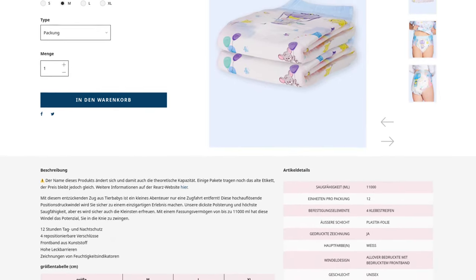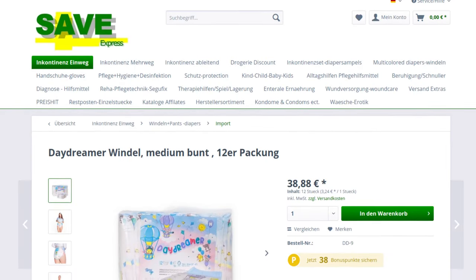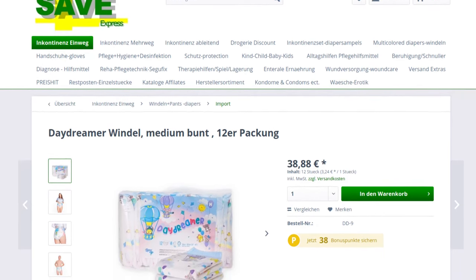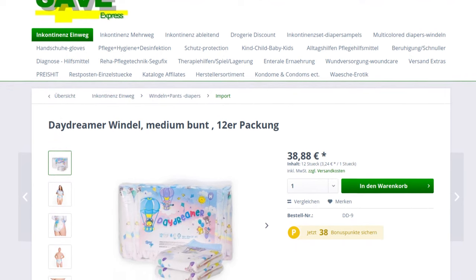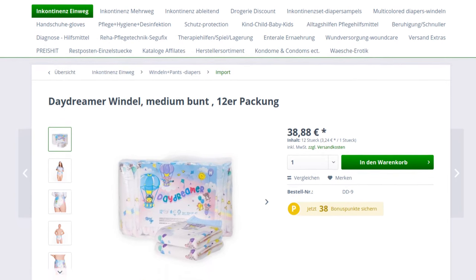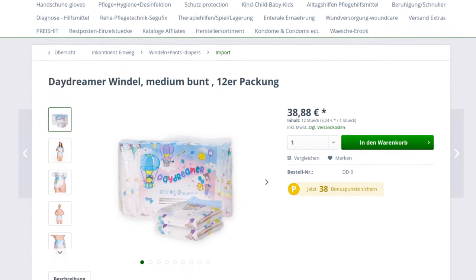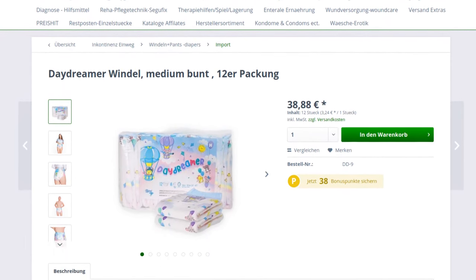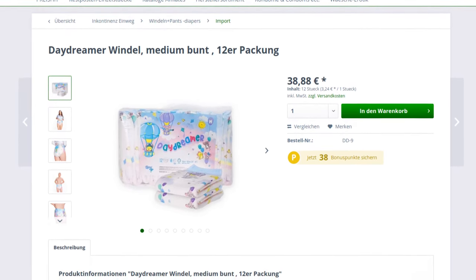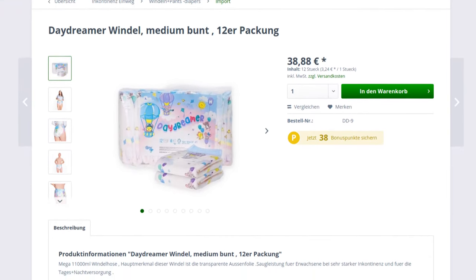It is now also available in other stores. Save Express had the diaper listed for several weeks and it is now available, but at a price of a whopping 38 euros and 88 cents per pack — that's 3 euros and 24 cents per individual diaper, a hefty price. This shows once again how big the price differences can be, and it can be really worthwhile to compare beforehand rather than ordering out of habit or convenience.